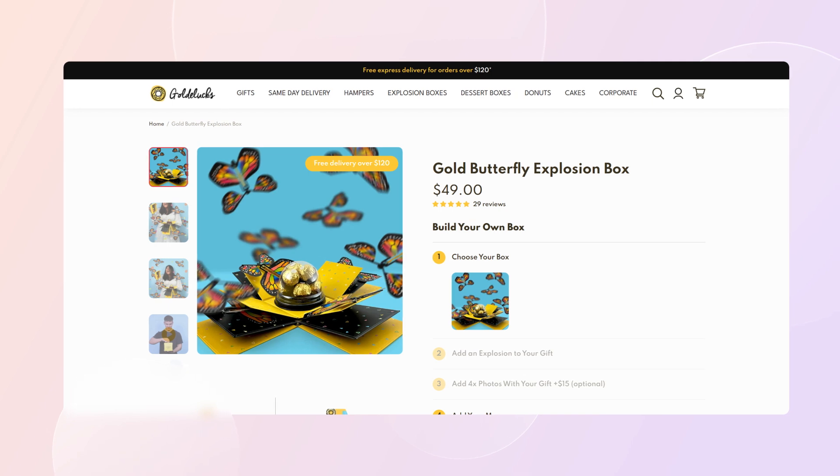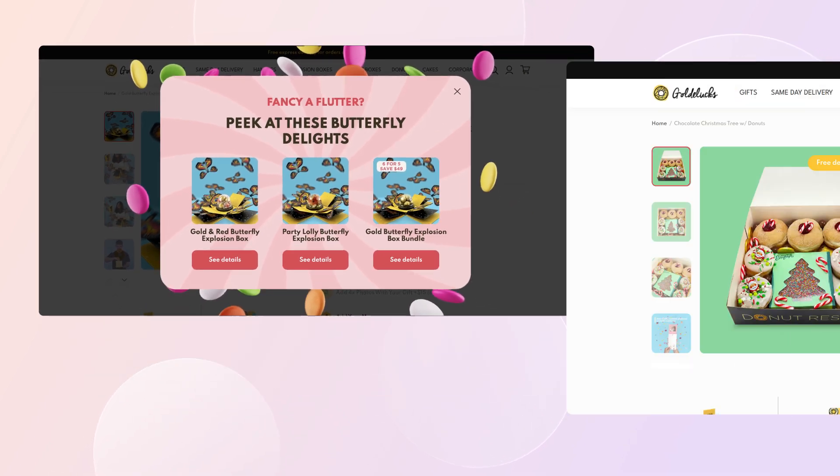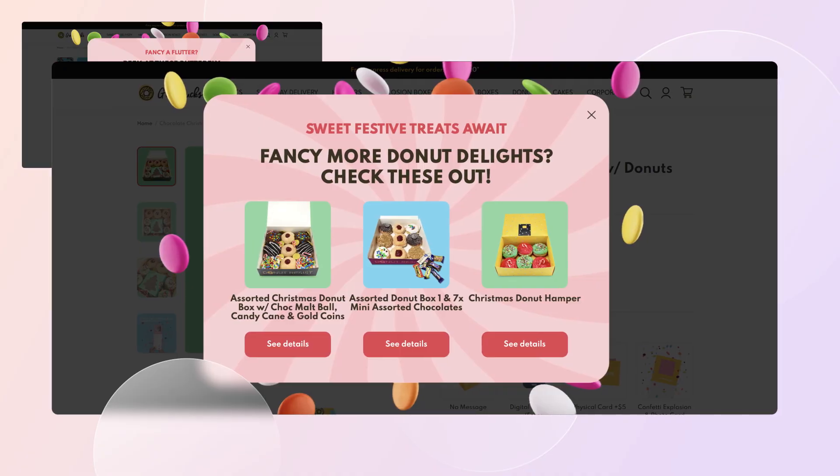Tip number six: offer related products. Why not show off your other products and increase your average order value at the same time? Check out the Goldlux example where they promoted related products on their product pages using an exit-intent pop-up. Visitors looking at their gold butterfly explosion box product page saw one pop-up, while visitors on their chocolate Christmas tree with donuts product page saw a different pop-up with related products. It's a simple yet effective tactic — they increased their orders by 13%.